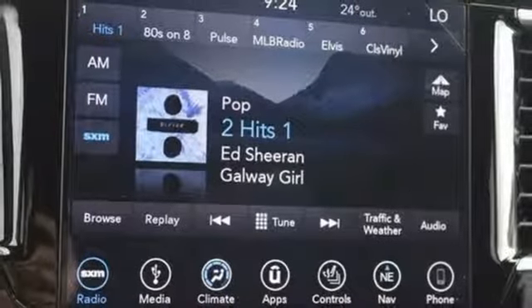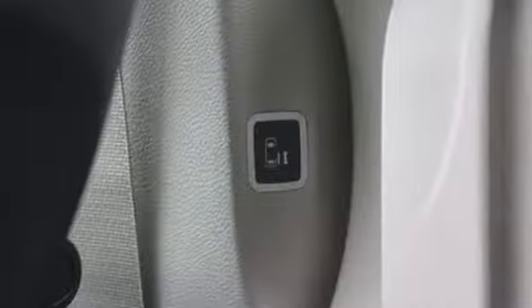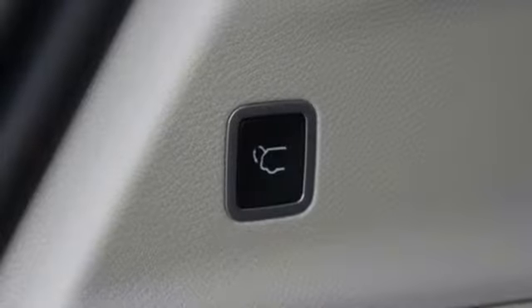Stay connected on the go with Uconnect, integrated voice command with Bluetooth and a USB media hub. While you accomplish your to-do list,